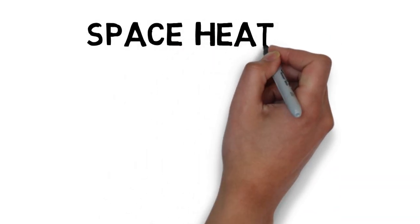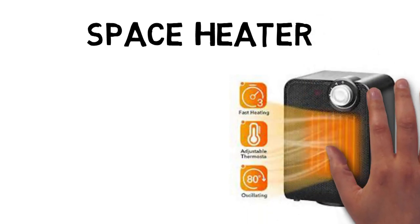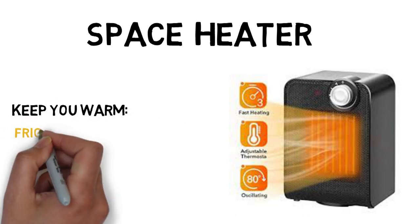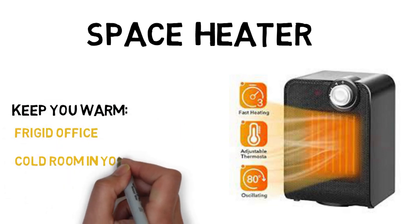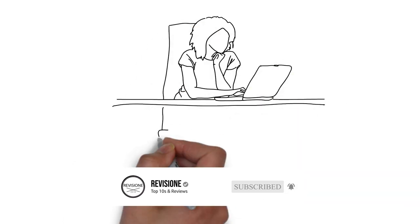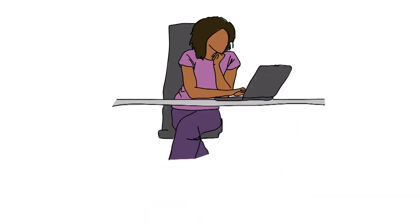If you don't have central heating, or do but don't want to use all that energy, then a space heater is a great way to ensure you keep nice and warm during those long winter months. Space heaters will keep you warm in your frigid office, that one cold room in your house, or your chilly dorm room. There are plenty of space heaters to choose from, so you might have to do a little research to find the right one for your needs. Thankfully, we've done the research for you to find the best space heaters you can buy.